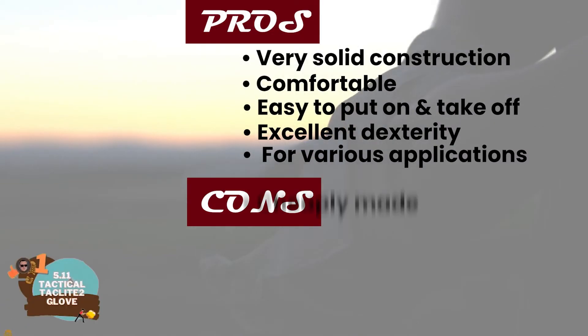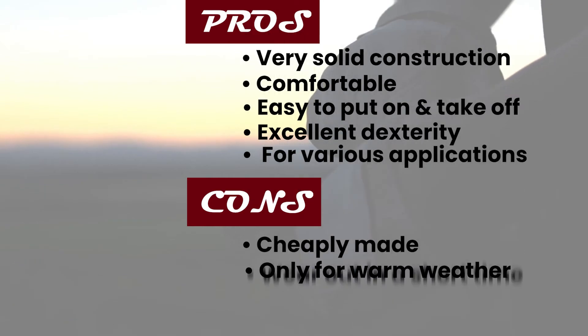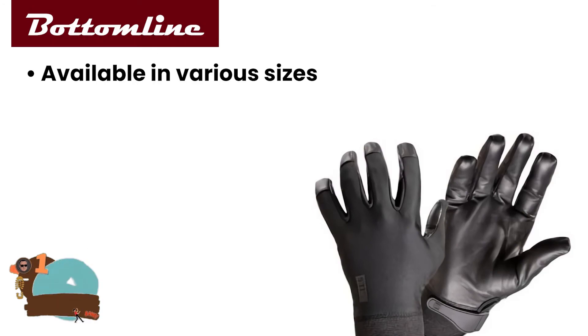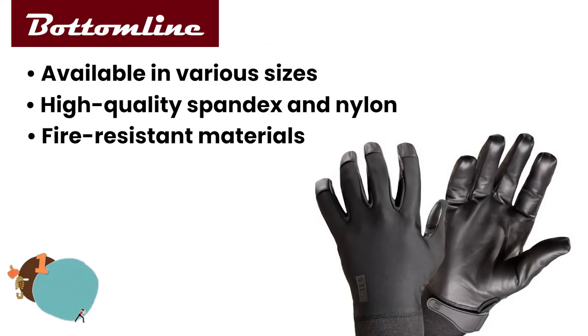However, some say they're made cheaply, they're only suitable for warm weather shooting, and a few have complained that they wear out after short-term use. The bottom line is they're available in various sizes, they're made from high-quality spandex and nylon, and they're made of fire resistant materials.